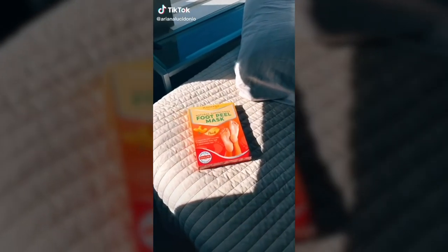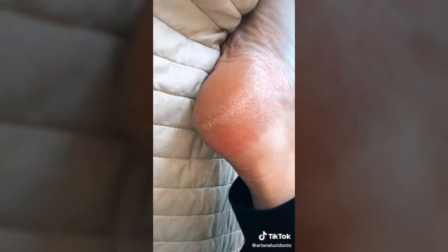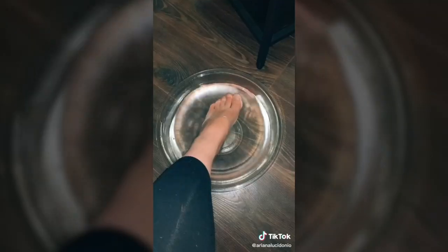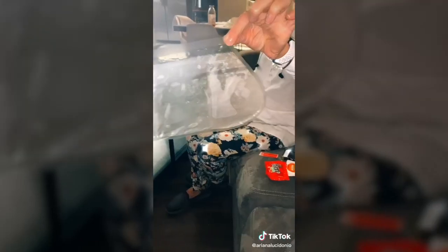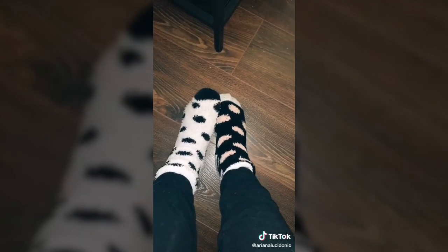Warning: my whole foot basically peels off in this video, so if that grosses you out, keep scrolling. This is a foot peel mask by Planafic — it's the number one bestseller on Amazon. I have really dry heels and a huge callus on my big toe that is extremely stubborn. I soaked my feet for about 15 minutes and put on the booties for 90 minutes, then chilled with socks on. It really wasn't too uncomfortable, and then I washed off all of the residue.